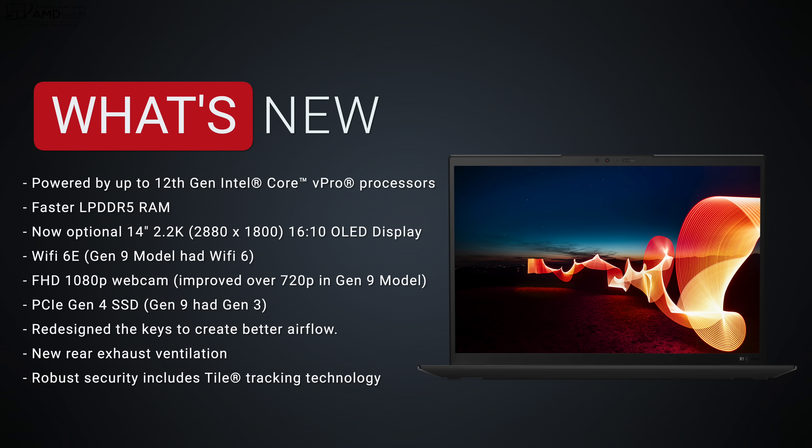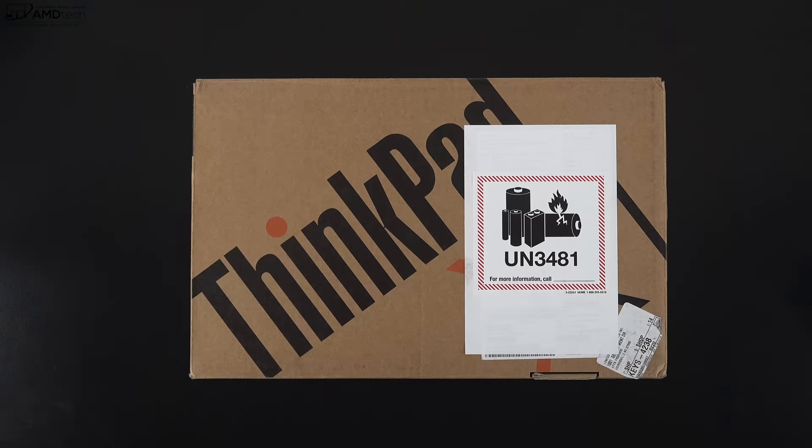Here's what's new with Gen 10: it's powered by up to 12th Gen Intel Core vPro processors, faster LPDDR5 RAM over last year's LPDDR4x, an optional 14-inch 2.2K OLED display, Wi-Fi 6E over Wi-Fi 6, a full HD 1080p webcam with improved features, faster PCIe Gen 4 speeds over Gen 3, redesigned keys for better airflow, a new rear exhaust vent, and robust security including Tile tracking technology. Plenty of security features here.